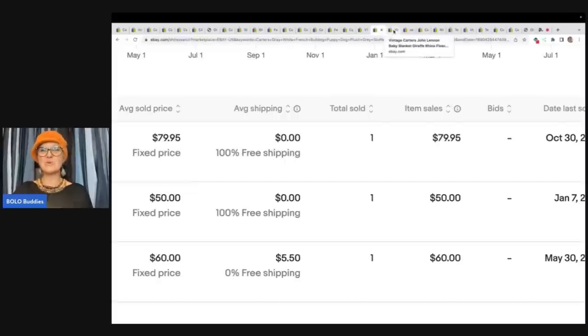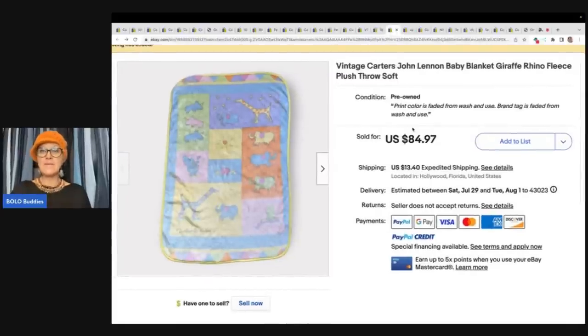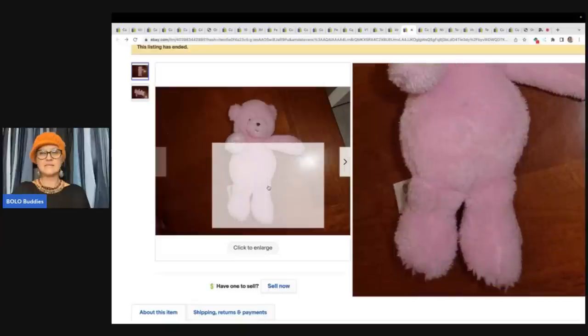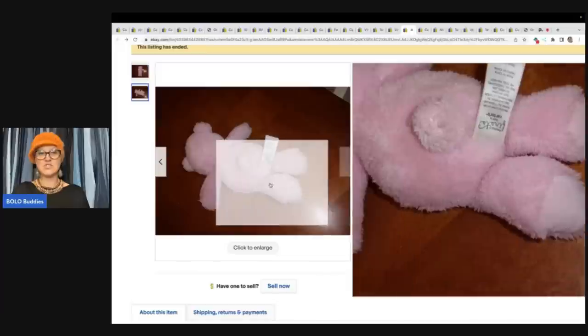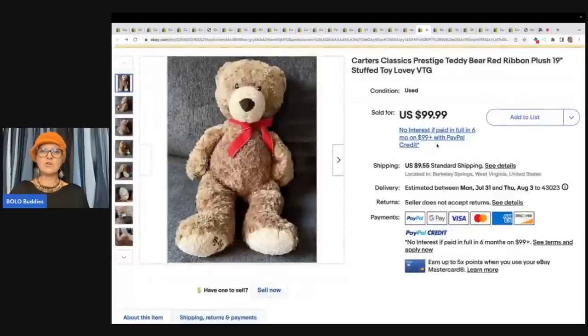The next item is another one of those John Lennon baby blankets — $84.97 plus shipping. Carter's precious first solid pink teddy bear plush lovey soft toy, nine inches. Look at it — it's just a simple plush. So many people miss it. It looks like something that wouldn't be a big money bolo — $94.49 plus shipping. Here's another Carter's classics prestige teddy bear red ribbon plush 19-inch stuffed toy lovey — $99.99 plus shipping.